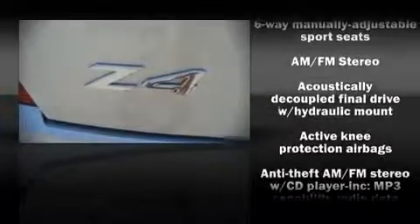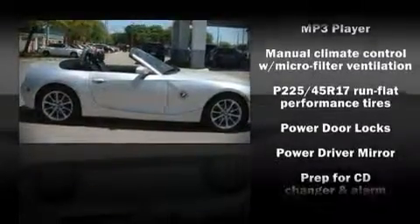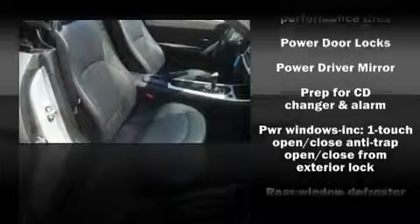BMW ensures the safety and security of its passengers with equipment such as dual front impact airbags, front side impact airbags, knee airbags, traction control, a panic alarm, and four-wheel disc brakes with ABS.